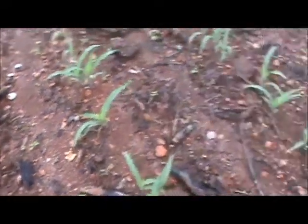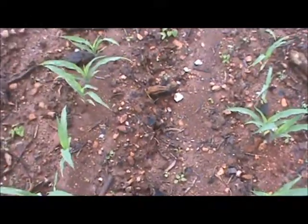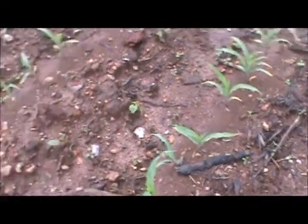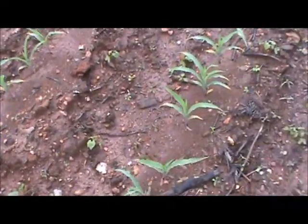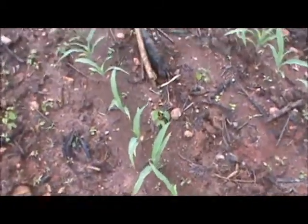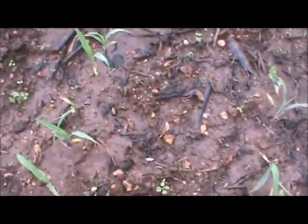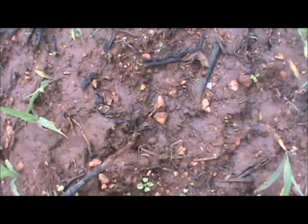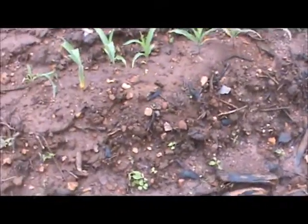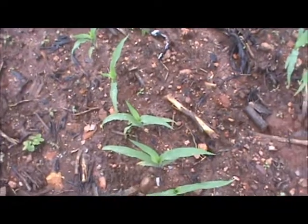I'm gonna leave the camera on and see if we can get some live action. This place has had probably somewhere between five and seven inches of rain since yesterday — it is washed down, let me tell you. Some white quartz out here. It is steamy out here.